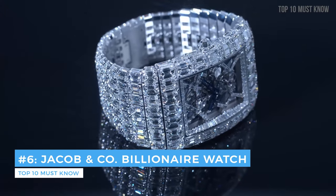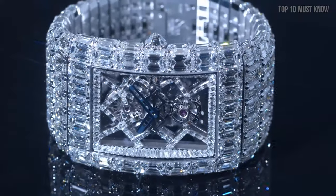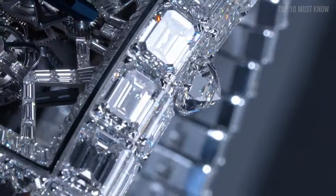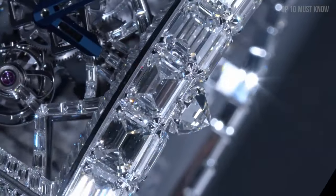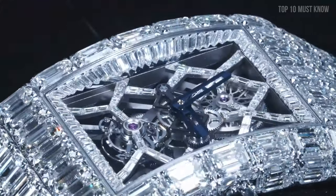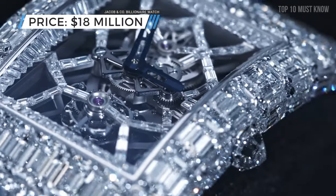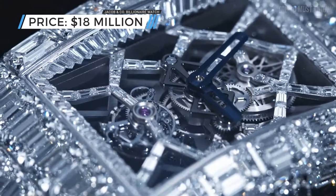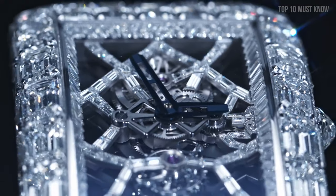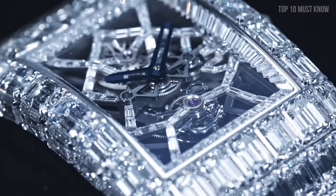Coming at number 6: the Jacob & Co Billionaire Watch. The Billionaire watch contains 260 carats of emerald-cut diamonds, 167 individual components, and 19 jewels. The bracelet and watch face are one seamless construction made of 18k white gold. With its black mirror-polished upper cage — a finishing technique requiring immense patience and dexterity — hand-beveled and hand-polished edges, the tourbillon is the only complication to live up to the breathtaking visual experience of the diamond-set exterior, and it is worth $18 million. The tourbillon encapsulates the balance wheel, hairspring, escape wheel, and several other superbly finished components. Its careful assembly is followed by a painstaking fine-tuning process, allowing the Billionaire to keep accurate time throughout its 72-hour power reserve.